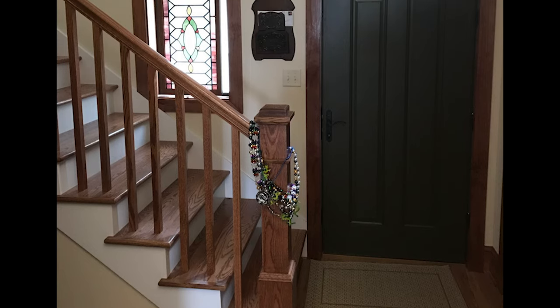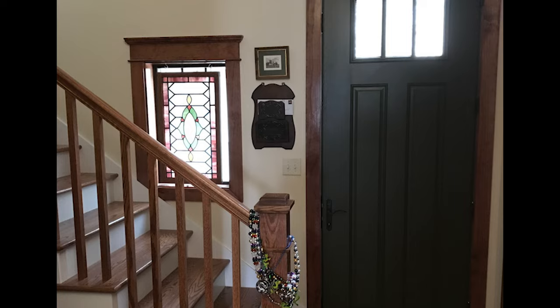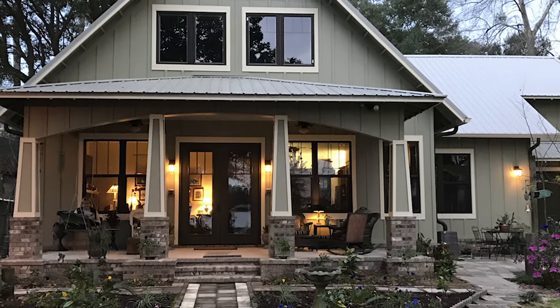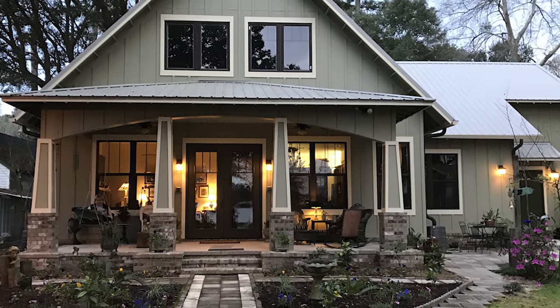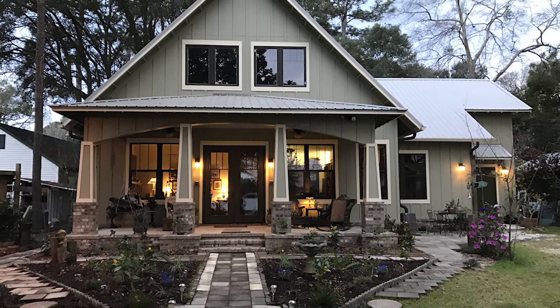Upstairs there are two giant bedrooms, each with a beautiful view of Dog River, one bath, and a large playroom. This riverside cottage is picture-perfect for this close-to-retirement couple, and is a welcoming retreat for entertaining their children and grandchildren.